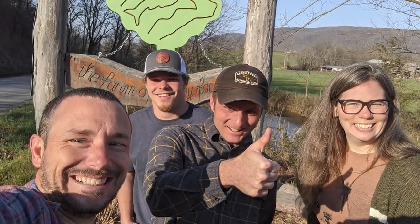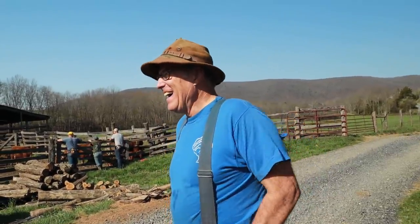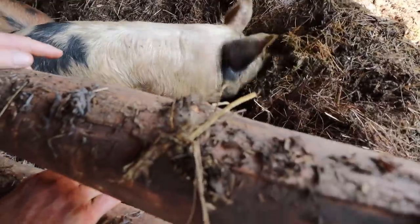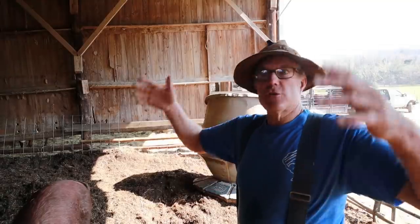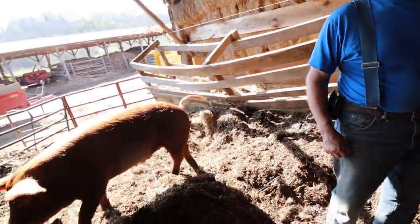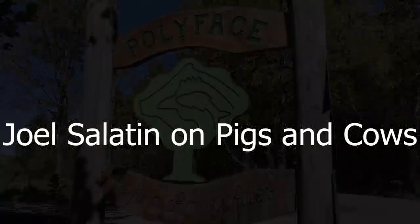We spent a few hours with Joel Salatin at Polyface Farm. Our time with Joel was packed full of information, which we've broken down into segments based on topic. In this video, Joel discusses turning cow manure into compost and using pigs to do the work, his epiphany moment on the Piggerator, how he overwinters his animals to protect the pastures from damage, and his thoughts on pigs in silvopastures and acorn glens.